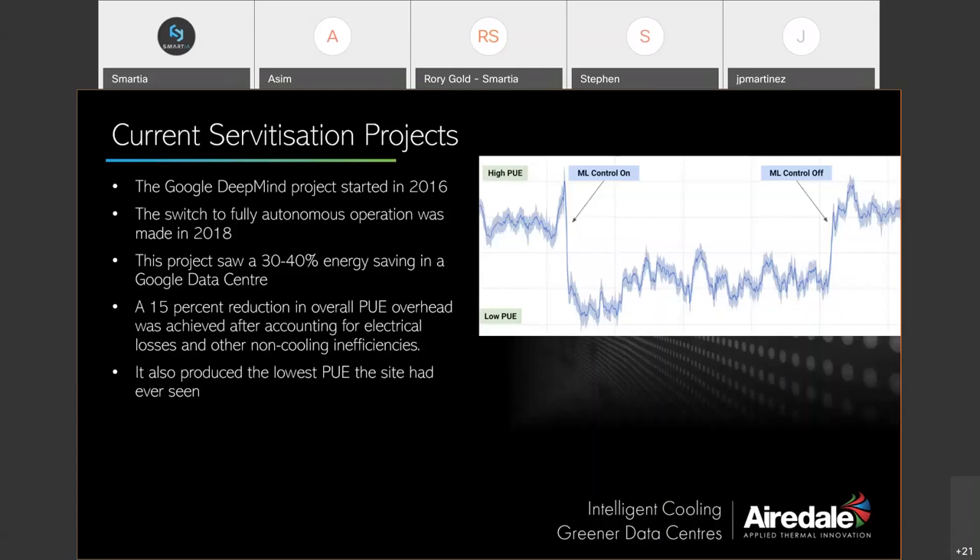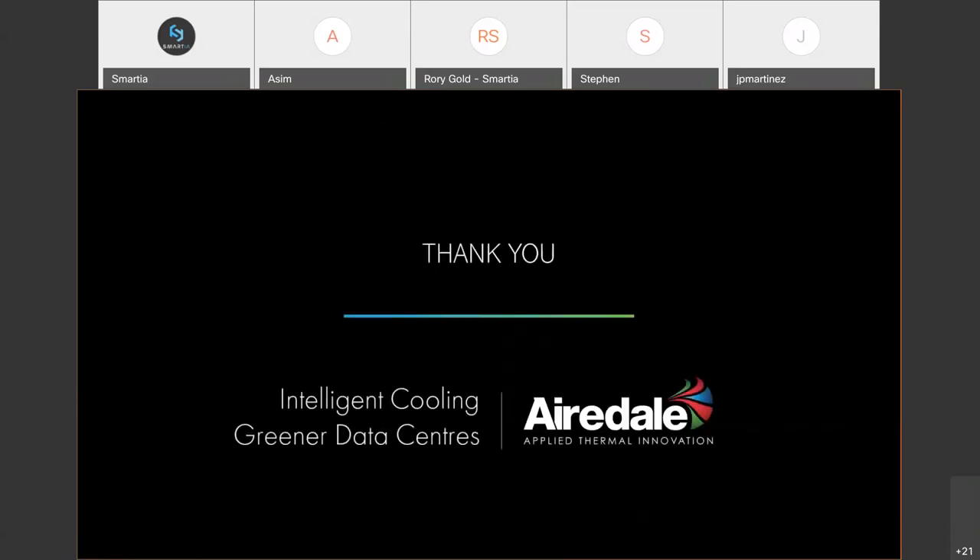We have already started work on this with Smartia, staying fairly secretive about the details, but what I will say is that the initial results from testing on data from a live site were very interesting, to say the least. Hopefully that gives you an insight into our journey as a manufacturer in servitization. Thanks for listening and thanks to Smartia for inviting us to speak today.